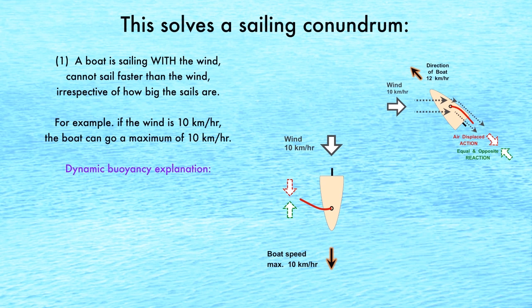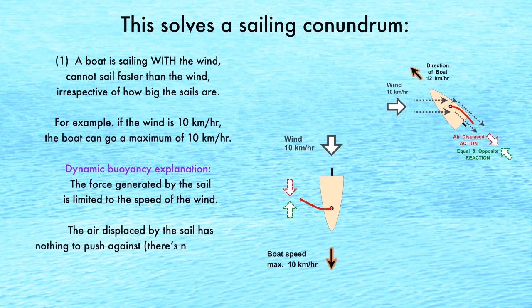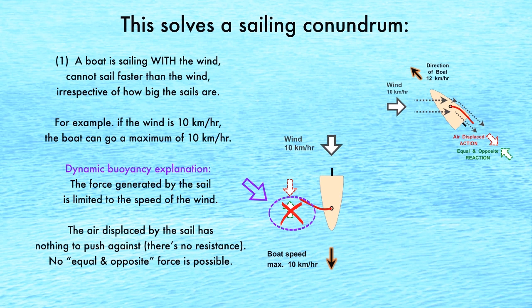Dynamic buoyancy's explanation for this is straightforward. When sailing with the wind, the force generated by the sail is limited to the speed of the wind because the sail is displacing the air in the direction of travel. The sail can only displace relatively little air. Also, the air displaced by the sail has nothing to push against. Therefore, no equal and opposite force is possible.